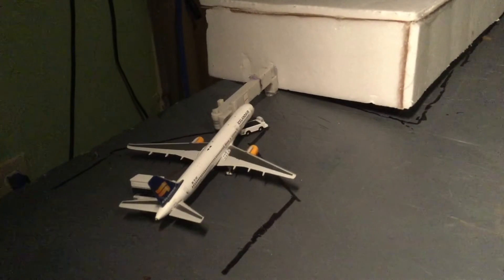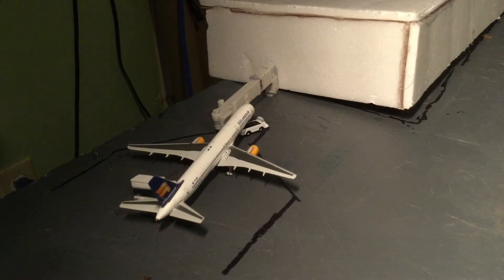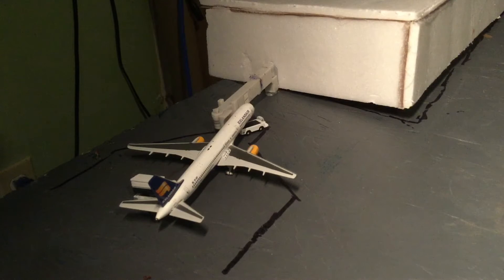We have an Icelandair 757-200. He will be heading out to Keflavik/Reykjavik Airport in Iceland.